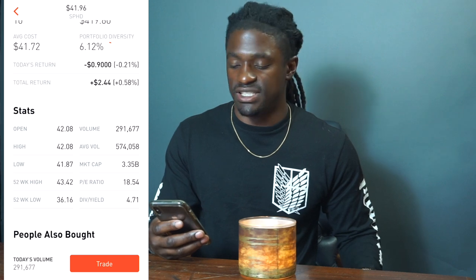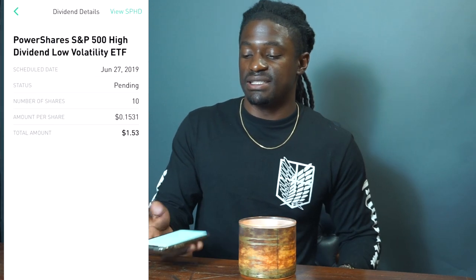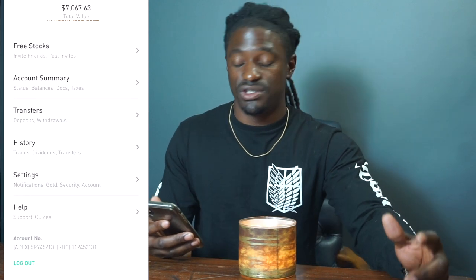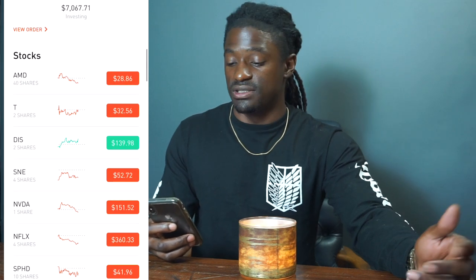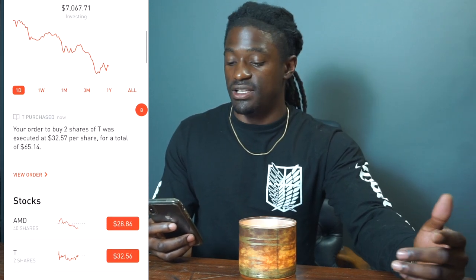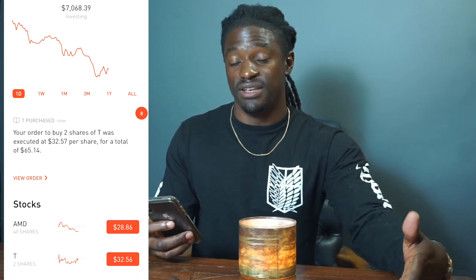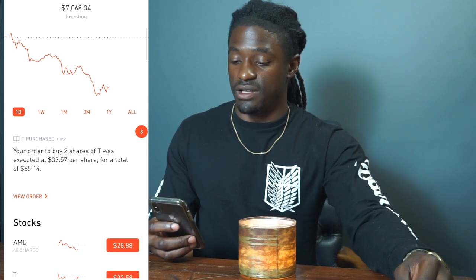That's basically how I've grown my account — just investing $200 every two weeks over time into the market, whether it's high or low. When it's low it really helps my dollar cost average. If I bought something at a very high price and also at a very low price, it averages out somewhere in the middle, so when it goes back up I can make a profit.